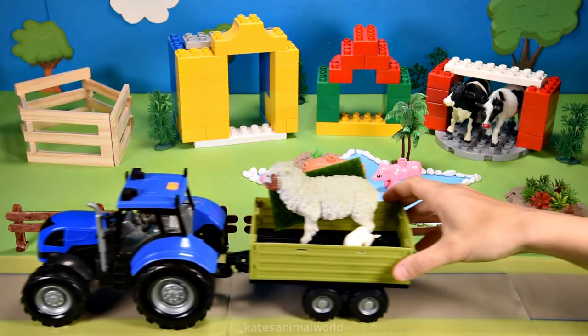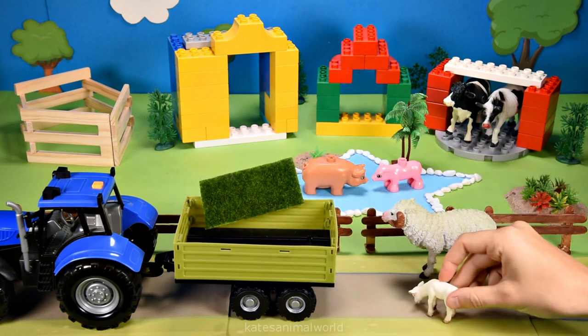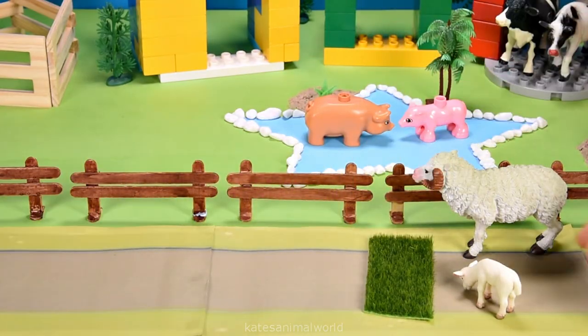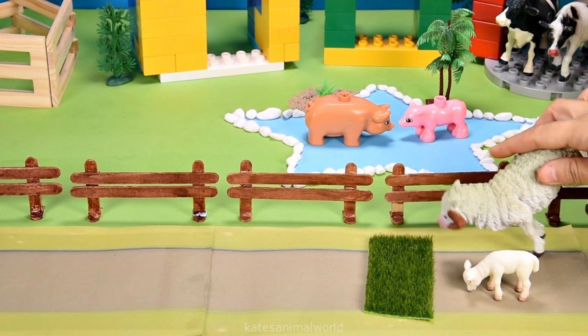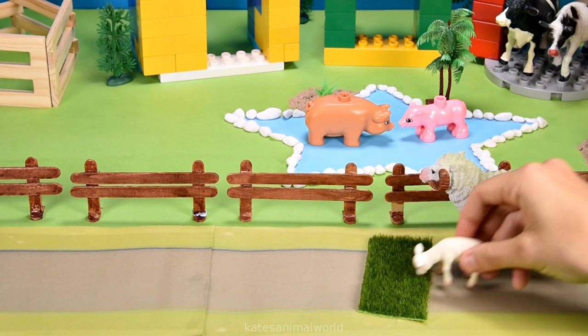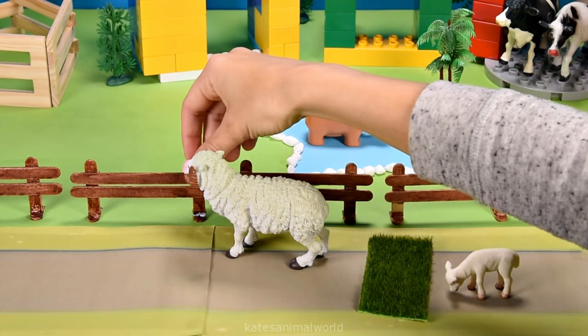Oh, the tractor's here. Who's that in the back? It's a sheep, a lamb and some grass. Hey mum, what are sheep's favourite food? Oh, mostly grass and weeds. I bought some grass if you'd like. Oh, yum. Alright love, let's check out the farm and bring the grass in.